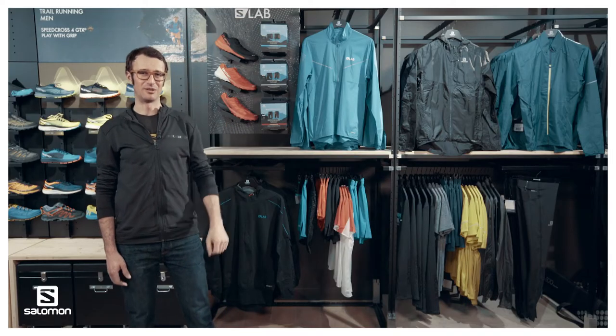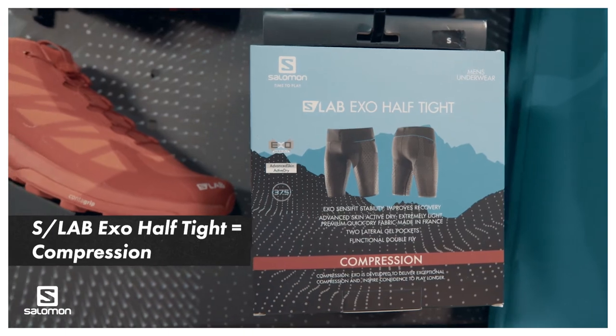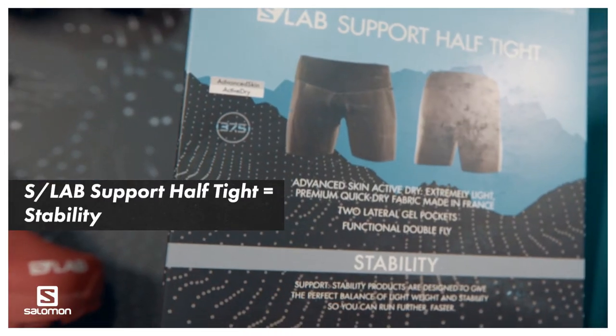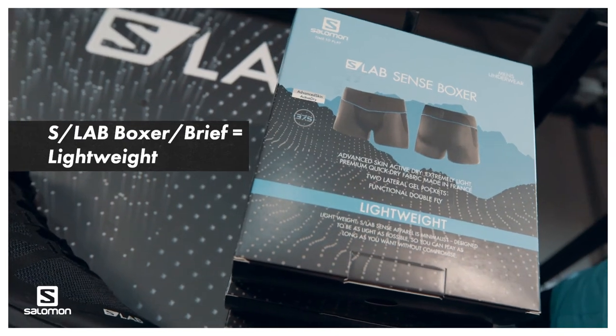There are three offerings in the modular concept for underwears. For both men and women, you will have the SLAB EXO ALFTIGHT for compression, the SLAB SUPPORT ALFTIGHT for stability, and then the SLAB SENSE BOXER for men and SLAB SENSE BREATH for women.